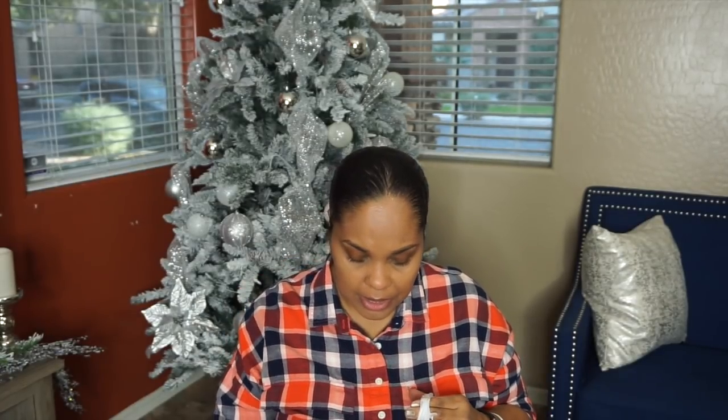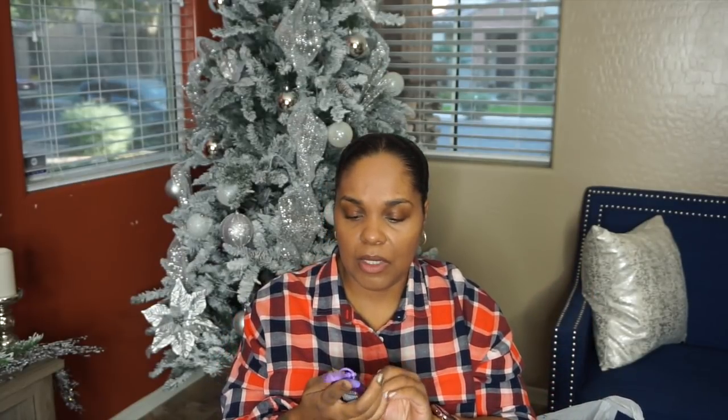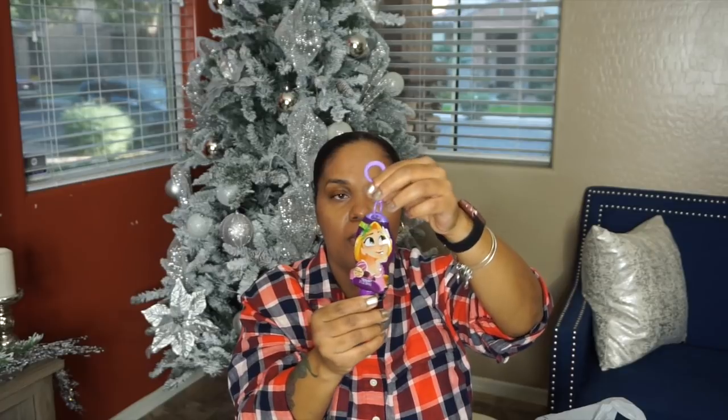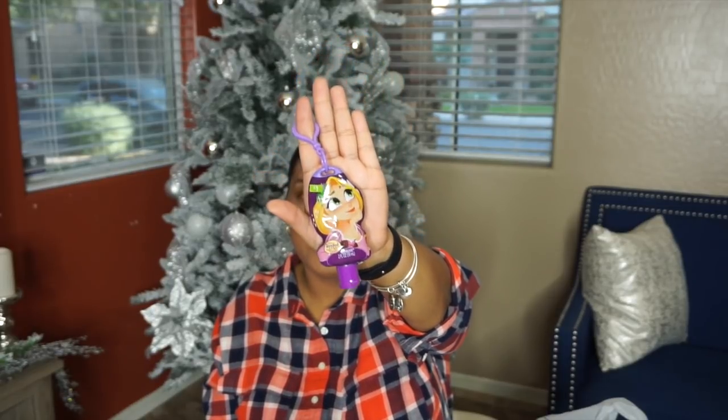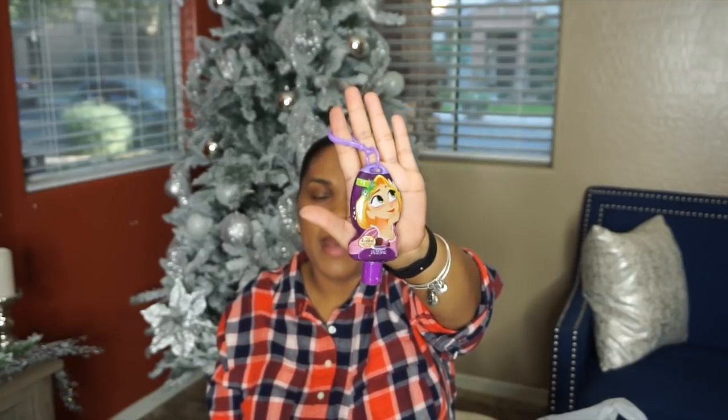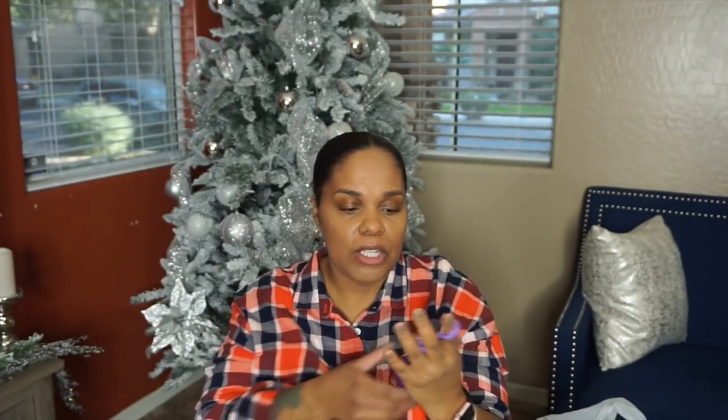I also got the Mr. Bubbles Magic Bath Crackles — Halo loves a lot of bath stuff, so we got her that. We also got Miss Halo this Tangled berry scented hand sanitizer. She loves using my sanitizer when we go to Target or Walmart — I always try to have something to clean her hands. I thought this would be nice for her to have, and I think I'm going to put it on her backpack so she can have it when she gets out of school.